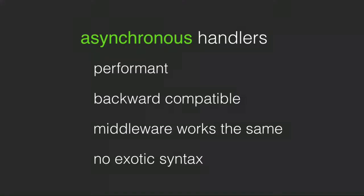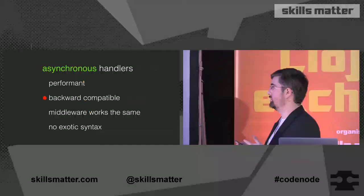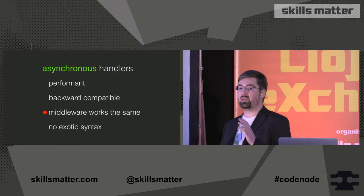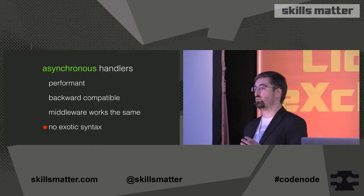The advantages of this particular design: first, it's performant, because dispatching on arity is a compile-time structure - at least if you're not using apply - so it's very fast. It's the same mechanism that transducers use. You're not checking whether it's synchronous or asynchronous each time - that's all handled at compile time depending on how many arguments you use to call the handler. It's also backwards compatible: handlers can dispatch on one arity (synchronous) or three arity (asynchronous). Middleware works the same. And we're introducing no exotic syntax - no additional macros, no deferreds. We're just using callbacks, which are natively supported by Ring. It's all just functions being passed in.